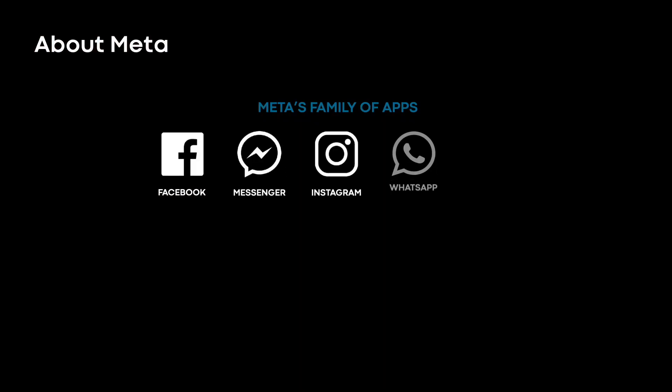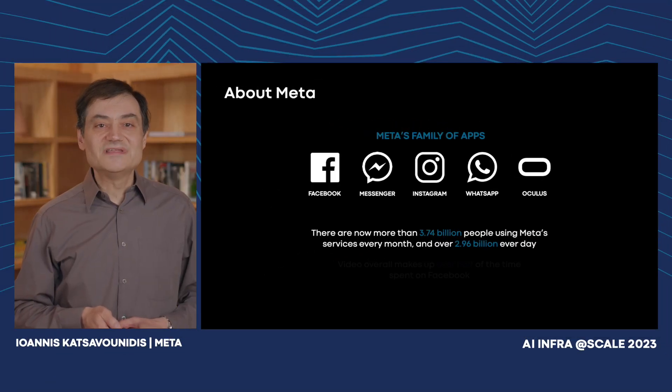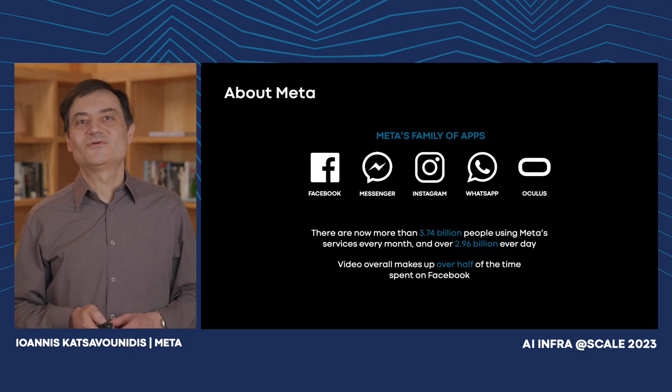Everybody is familiar with Meta's family of apps — Facebook, Messenger, Instagram, and WhatsApp — and our hardware products such as the Oculus Quest. There are more than 3.7 billion monthly active users and more than 2.9 billion daily users, but you probably didn't know that video overall makes up more than 50% of the time spent on Facebook.